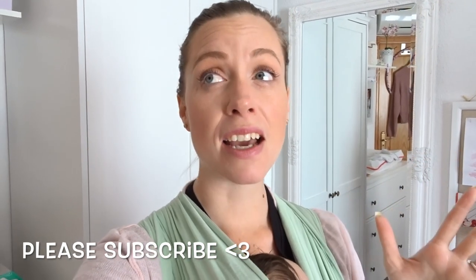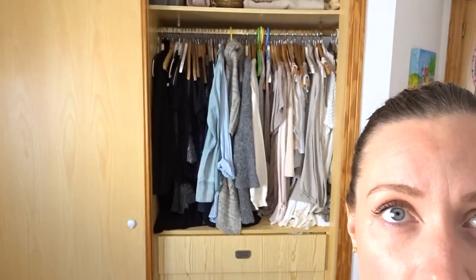Hi guys and welcome back to my channel. Today we are vlogging and my idea for today is to do kind of like a day in the life, but mainly focusing on a few tasks that I have to do around the house. My first topic on my agenda is that I want to organize my closet and I would like to declutter it and create somewhat of a capsule wardrobe.